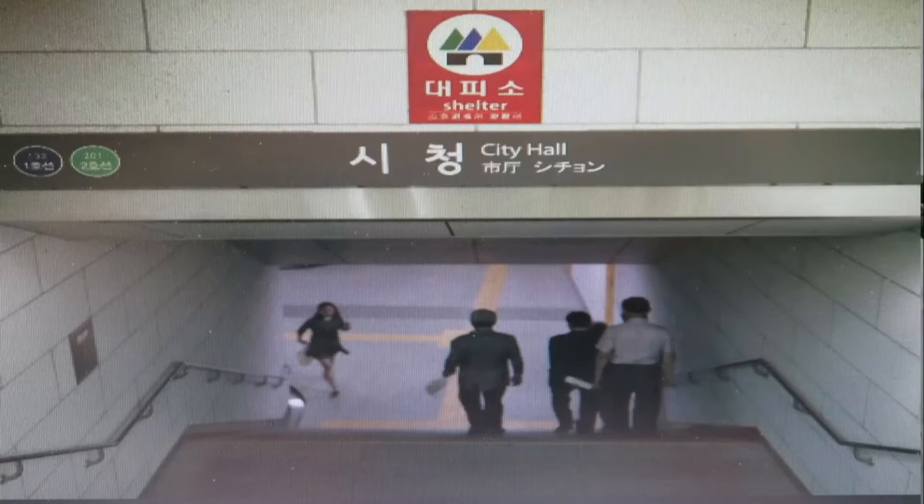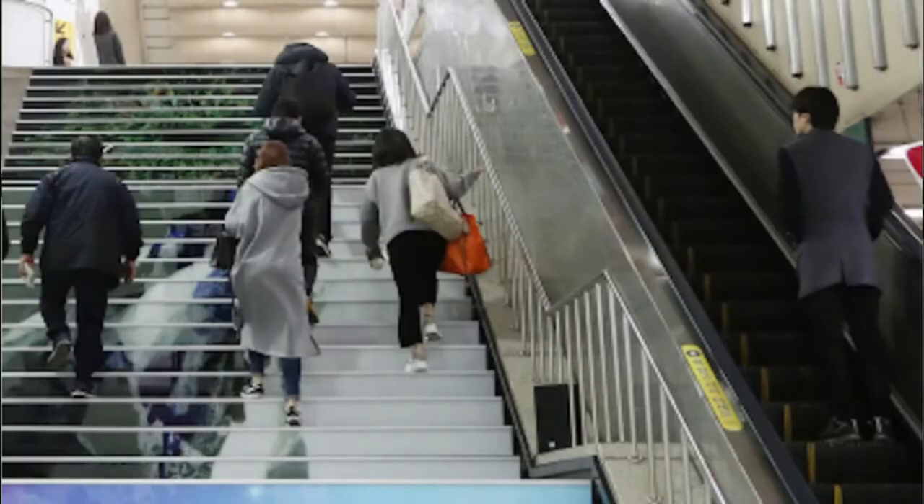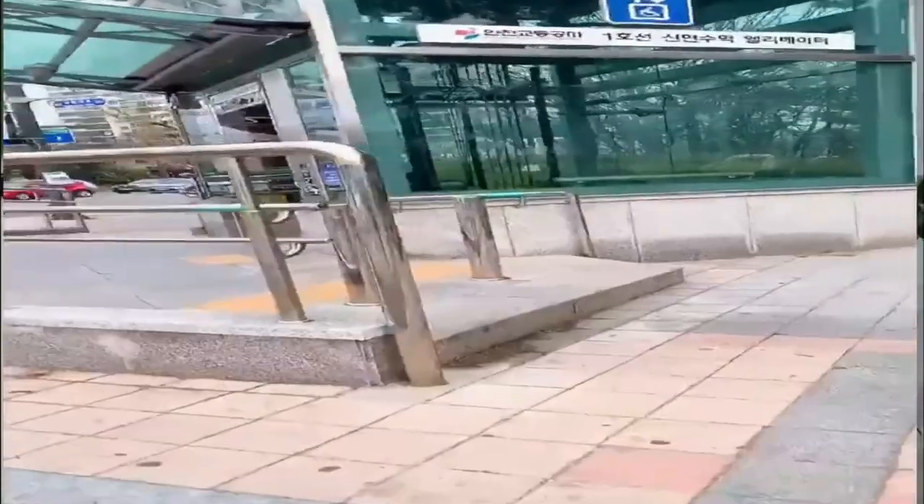Going up and down using the stairs is quite challenging, so it's better to use the escalators. In Korea, when using escalators, you should always stand on the right side because others are rushing and they need the left side to walk or run. There are also elevators, especially useful when you're carrying heavy luggage.